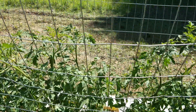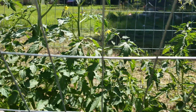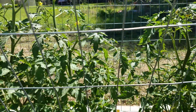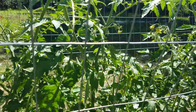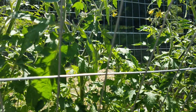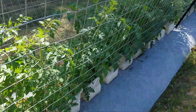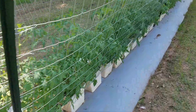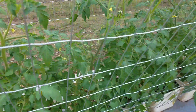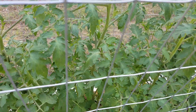Those are mostly just flowers there, but there is some fruit on the back side as well. Those are Sugar Gems. As I come down here we'll get into the Sun Golds right here, and you should start to see quite a bit more fruit set.